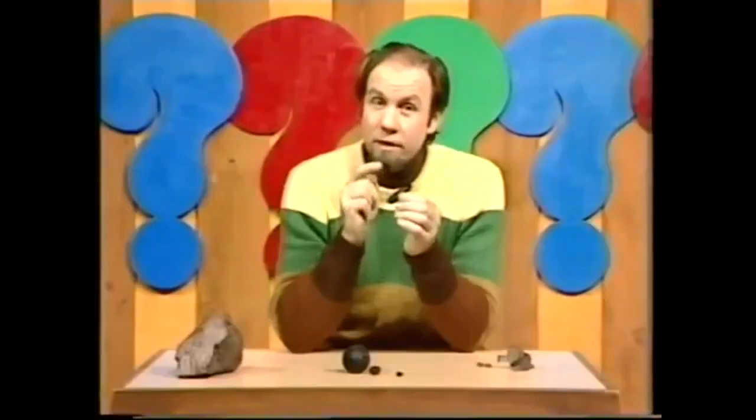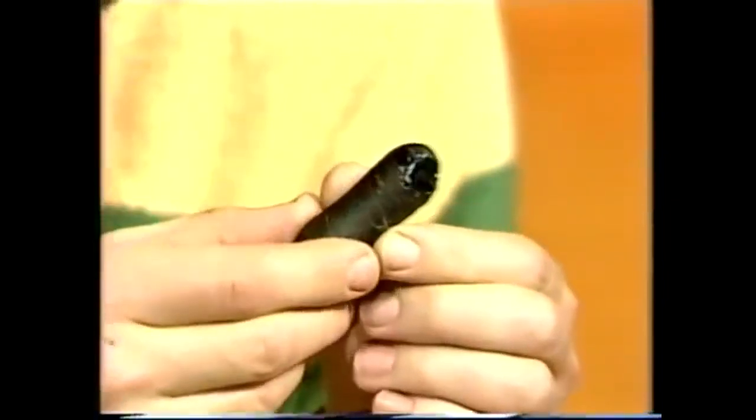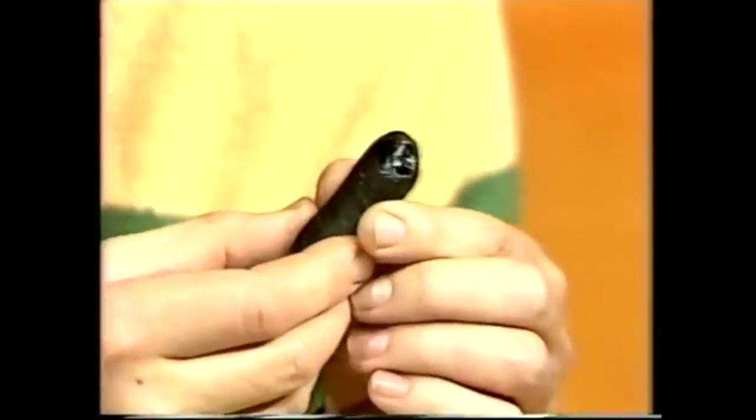That's a tektite, but where did it come from? There, I'm afraid, is something of a mystery. Although we think it's probably solved now, it has a lot to do with meteorites.